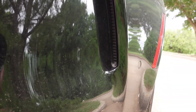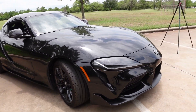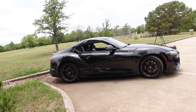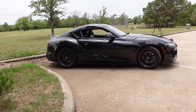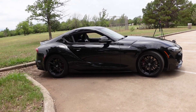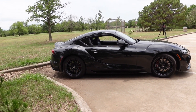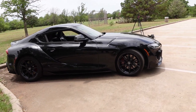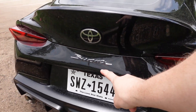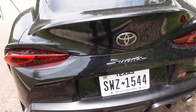Oh look, more random vents that do absolutely nothing. For the outside of the car, that's pretty much everything I don't like. Now let's talk about what I do like. Standing off to the side, I love the fact that they tried to model the Mark IV style into it — it has the same body shape in my opinion. I also really love the fact that they brought back the Supra badge — that's probably my favorite thing about the car.